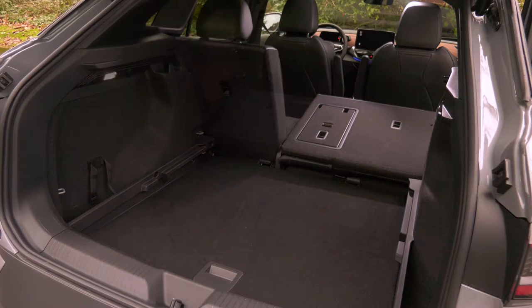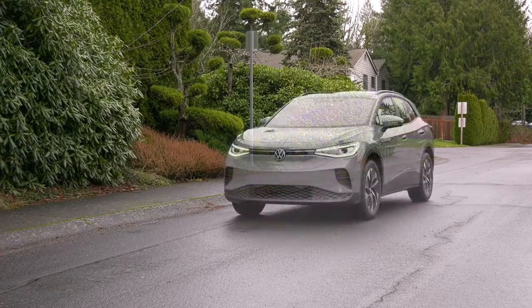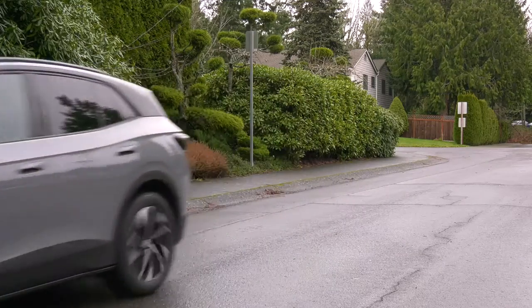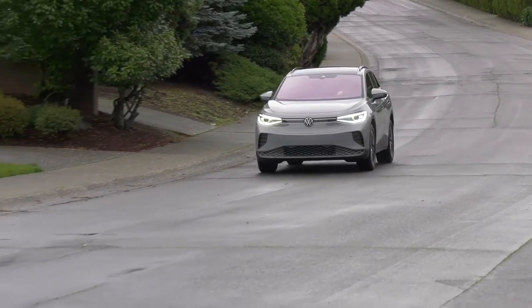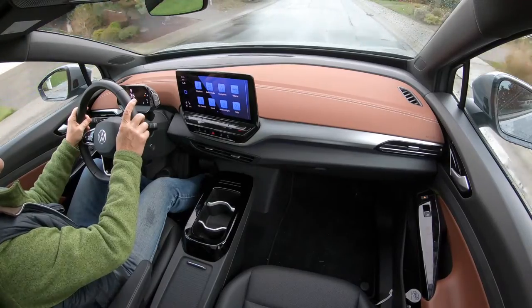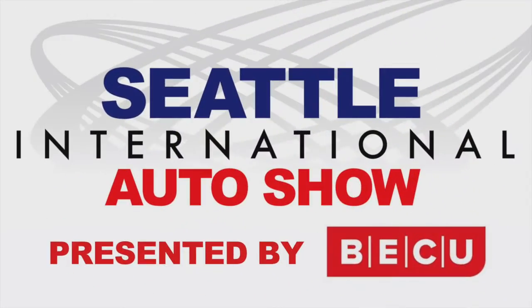The trunk holds a lot — 30 cubic feet — so the ID.4 is pretty useful. Pricing: an all-wheel drive ID.4 starts at $45,600 before any tax credits, and it comes with three years of free charging at Electrify America stations. Check out the all-wheel drive ID.4 at your local Volkswagen dealership — it's well worth a look. For the Seattle International Auto Show, I'm Tom Volk.